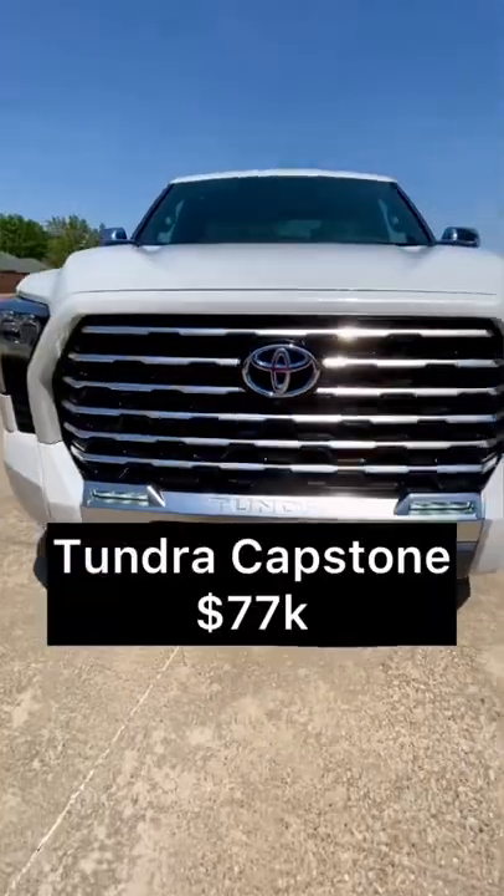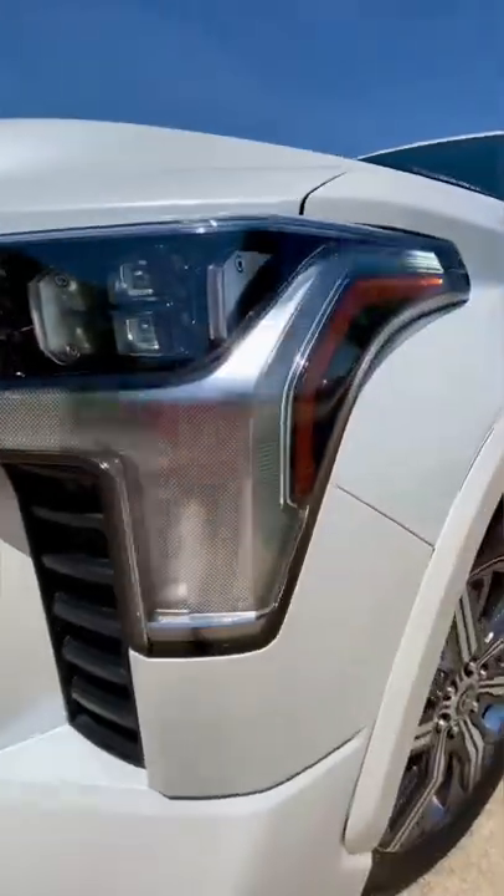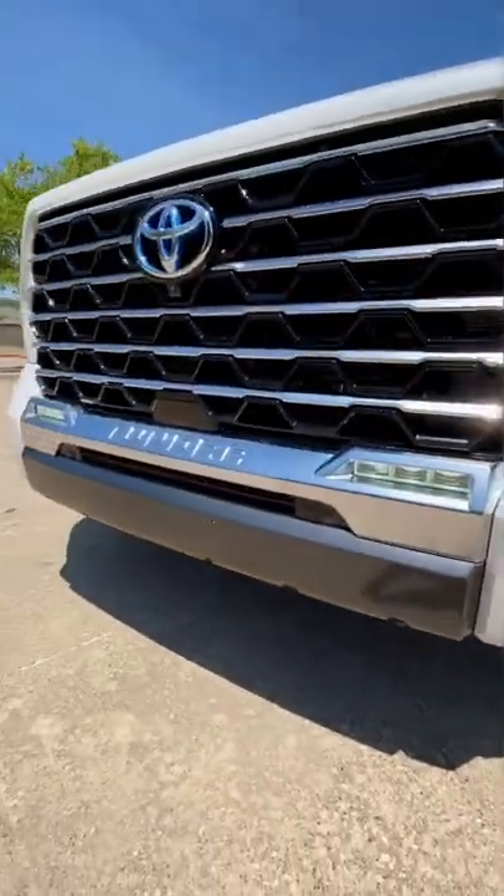If Lexus made a truck, it would be this 2022 Toyota Tundra. You've got a huge grille, all LED headlights, even a sequential turn signal, and built-in LED fog lights.